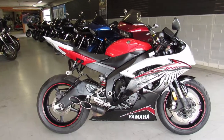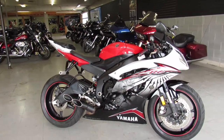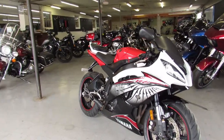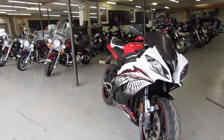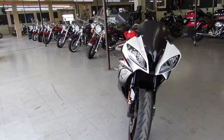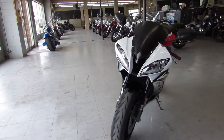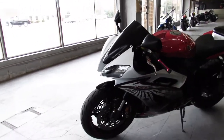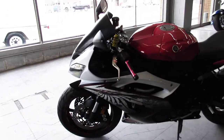Buy with confidence — it's been inspected, checked out, certified, and it comes with a one year warranty. We have financing programs available for everybody, we have leasing programs, layaway programs, and we have delivery all across the United States of America.